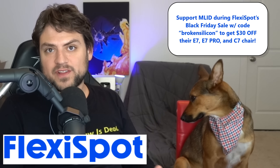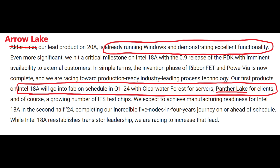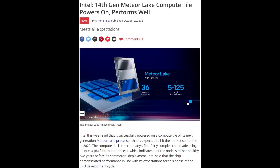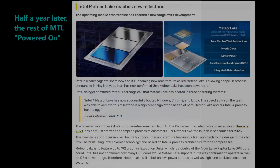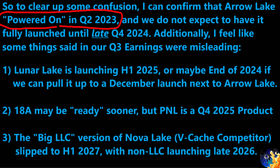At least one thing to highlight from Intel's earnings call: there was a claim that Aero Lake was demonstrating excellent functionality in Windows right now. This stuck out to me immediately because I was reminded that Intel also claimed Meteor Lake had powered on and was performing well two full years before it actually launched. So just remember: even though Intel is claiming Aero Lake is working right now, they said the same things about Meteor Lake over two years before it even came out.